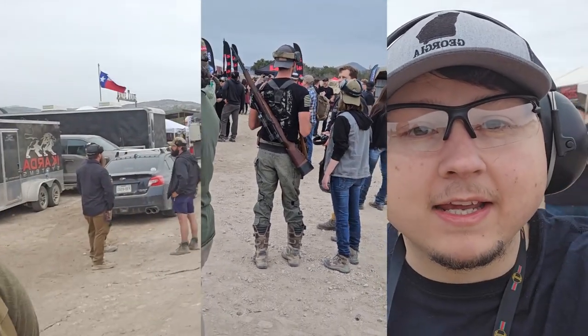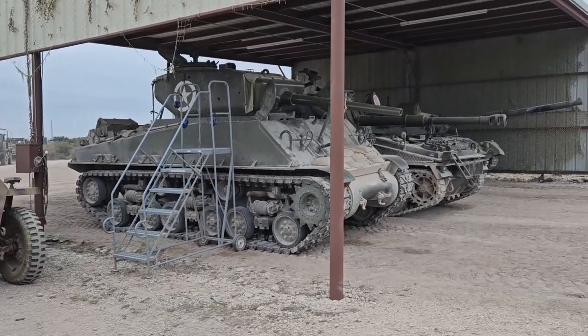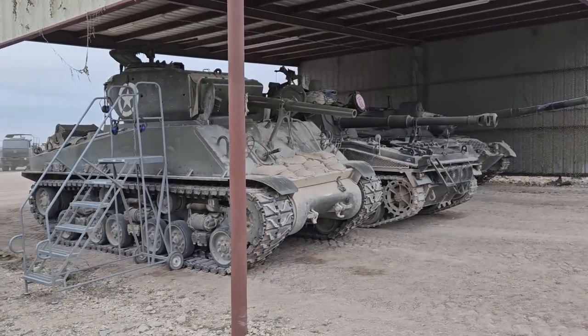We had a dude with a Mauser broom handle with a stock holster and a Scopium one. But other than that it's mostly all modern firearms, which I enjoy, but it's not really what the channel is about. So we're going to see if anything else cool comes up later, and if not, at least it would be the cool vehicles.